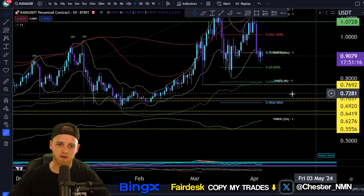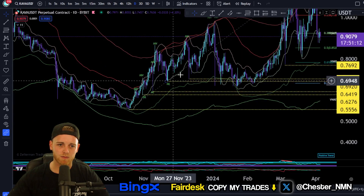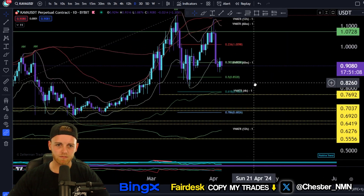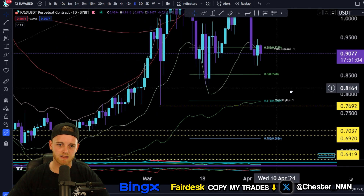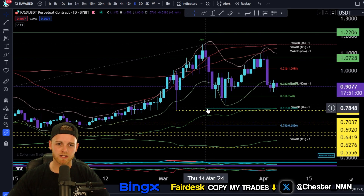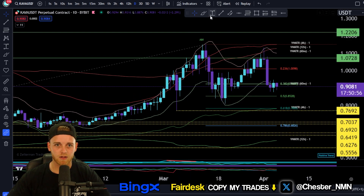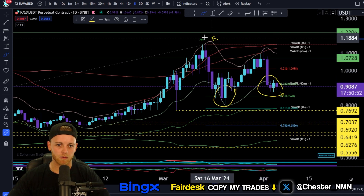Let's start with key levels of support and key market structure points. You can see all these yellow lines here — these are confirmed higher lows in the current uptrend. The most recent one we've set here is at 76 cents, from this swing high all the way down to around this area here.